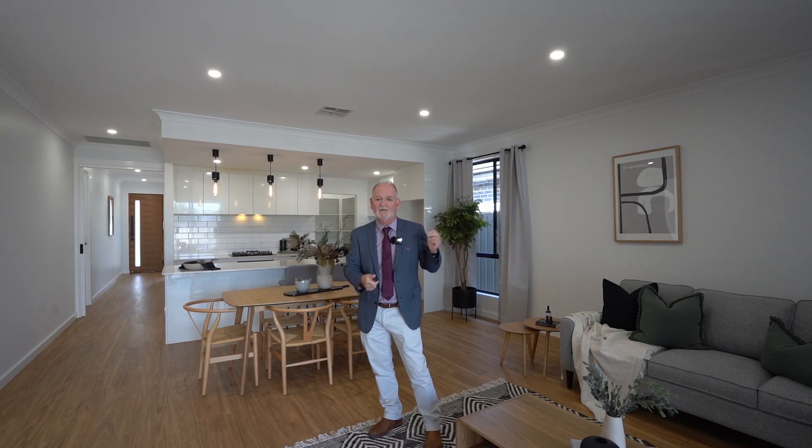The location's fantastic — great for city commuters straight into town, and you've got the Bowls Club just at the end of the street. For more information, just give me a call or have a look online for upcoming inspection times.